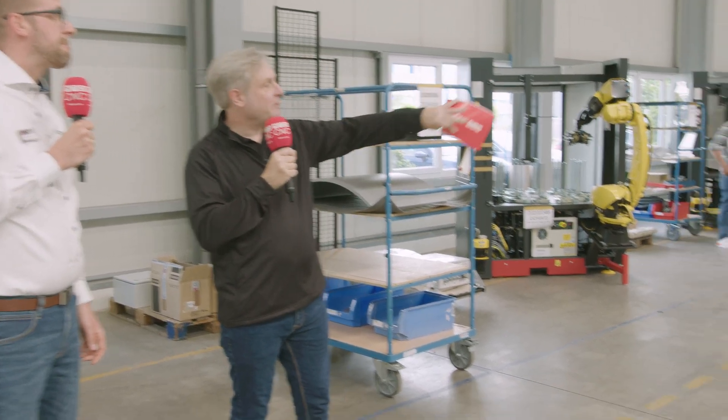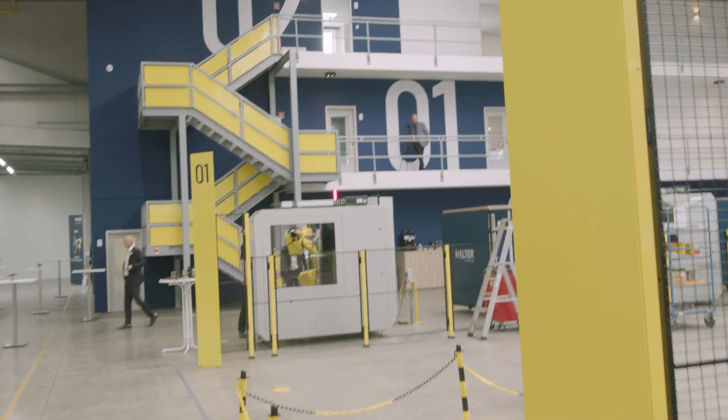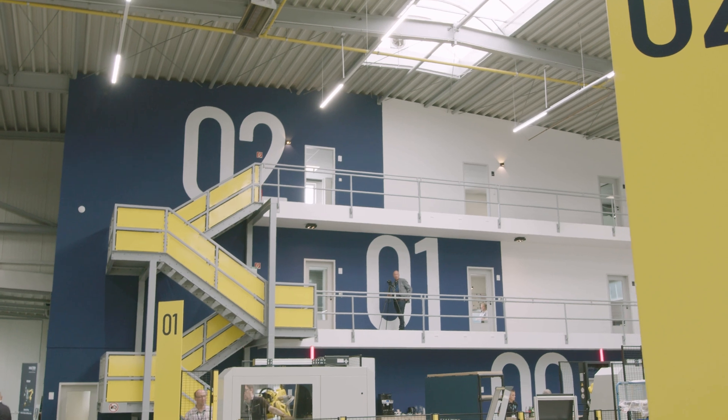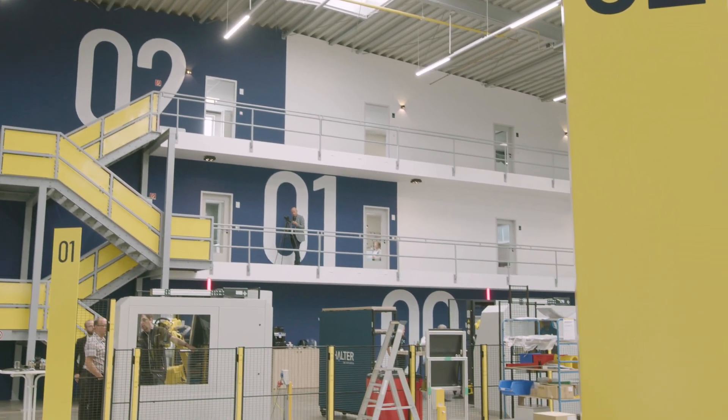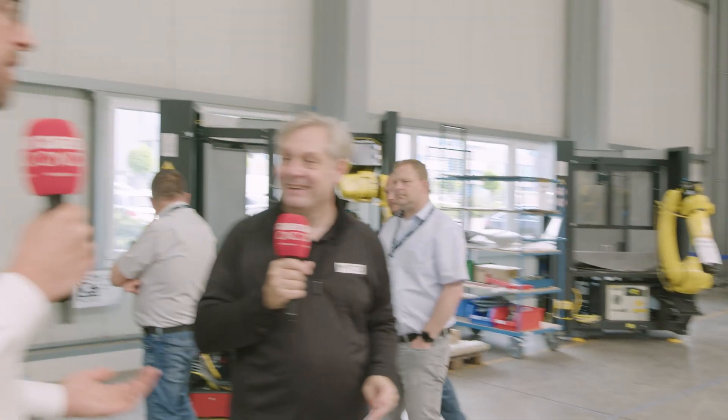On the floors above, floor one houses the production planners and purchasing team, and the second floor has the design team, mechanical engineering, electrical engineering, PLC, robotics, and software — all the complicated stuff that keeps the system running hardware and software wise.